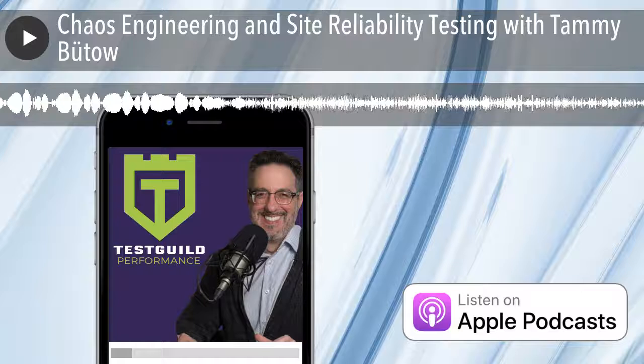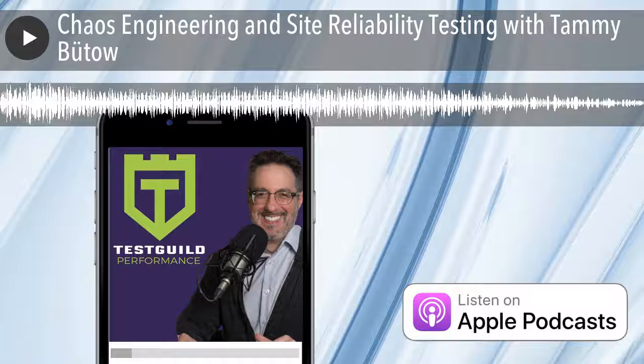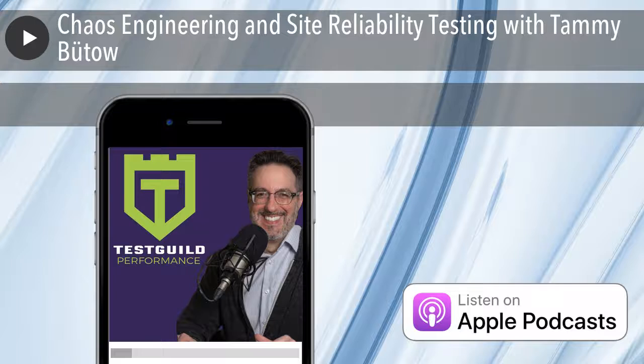You mentioned monitoring — I pulled a question from one of your YouTube slides about the four golden signals. Those actually come from Google's SRE book, which is free to read. The four golden signals are from the monitoring distributed systems section — you need to monitor latency, traffic, errors, and saturation. Those are really good things to start with.